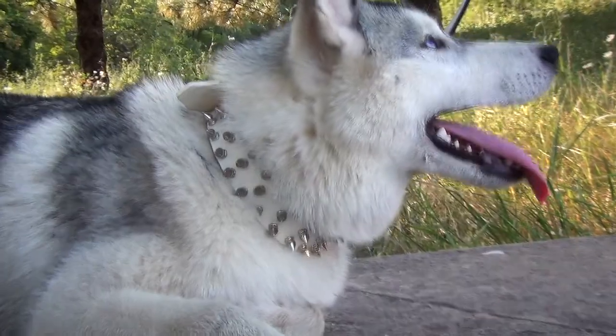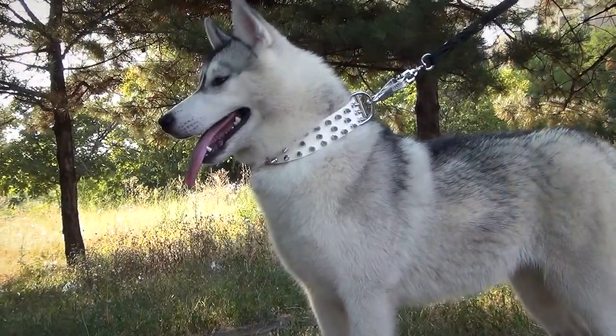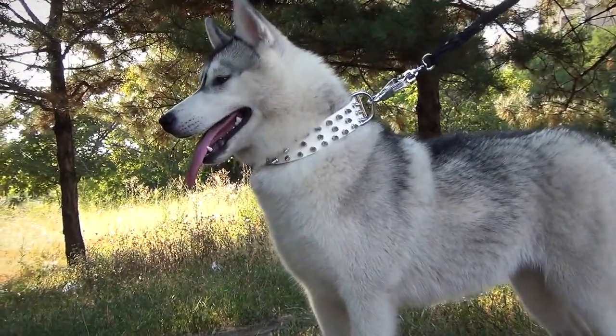The silver-like decorative spikes and fittings go well with the pure white color of the leather. This superb accessory will make your canine look fabulous when simply walking.